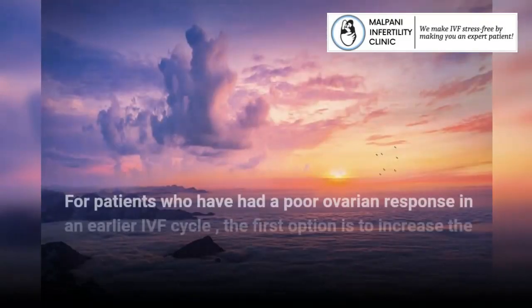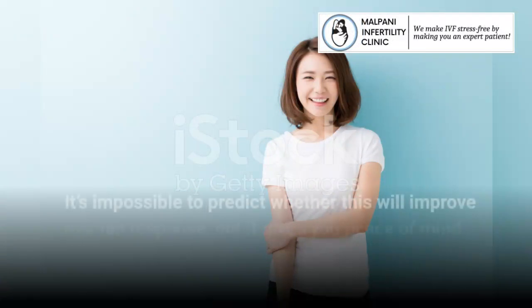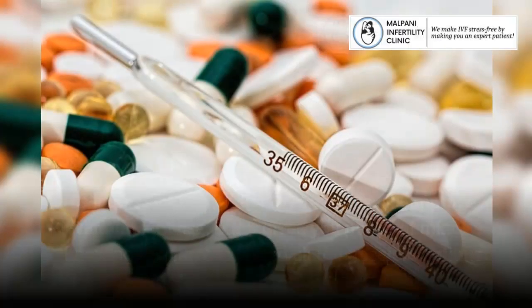For patients who have had a poor ovarian response in an earlier IVF cycle, the first option is to increase the dose of injections used for superovulation. It's impossible to predict whether this will improve ovarian response, but it gives you peace of mind knowing you have explored all possible options.